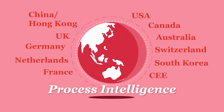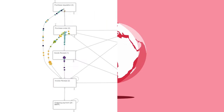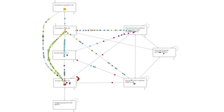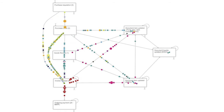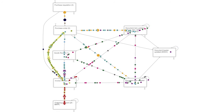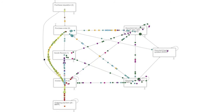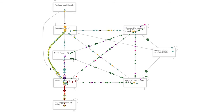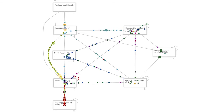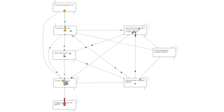Process Intelligence. Process Intelligence takes existing data records from your IT systems as a starting point, extracts the different variations of the process, and automatically turns them into understandable visualizations of your process. It provides a company with an accurate picture of the activities that are actually occurring in a business process, who does the activities, how long it takes the various activities to be completed, and where the bottlenecks are.